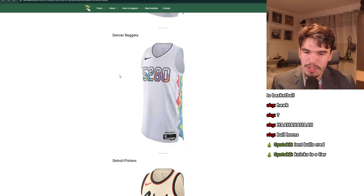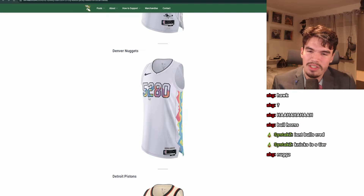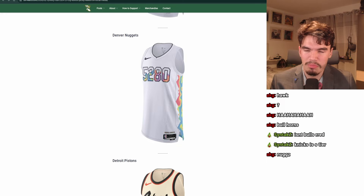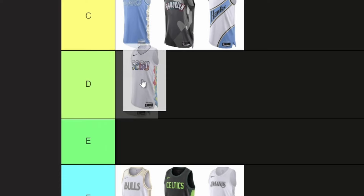Nuggets! Do you guys like white? Because we have more white jerseys. At least there's a splash of color here — this represents the altitude of Denver since it's very high above sea level. The colors do look nice, but nothing about this has anything to do with the Denver Nuggets, and that's the big problem with most of these uniforms. They just don't have anything to do with the teams. Let's go D.